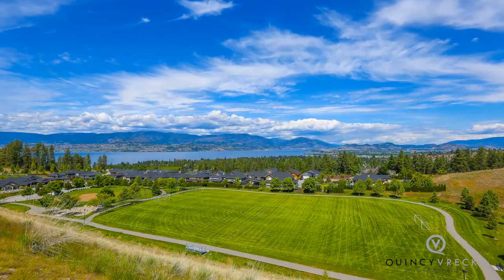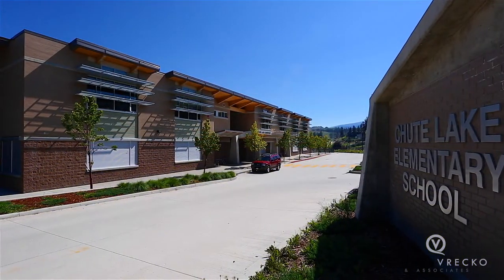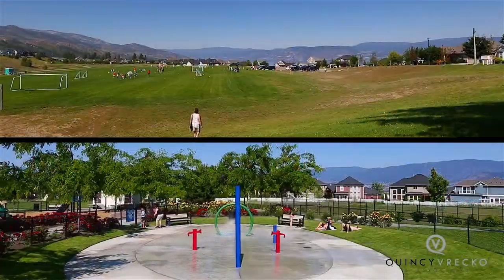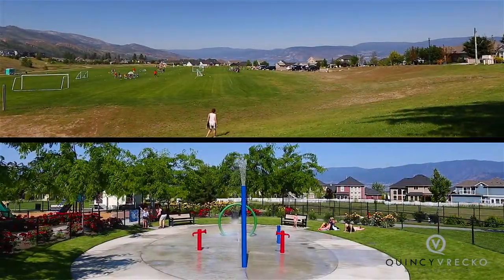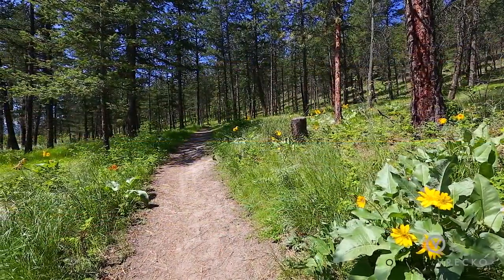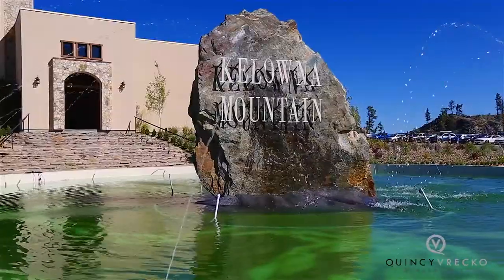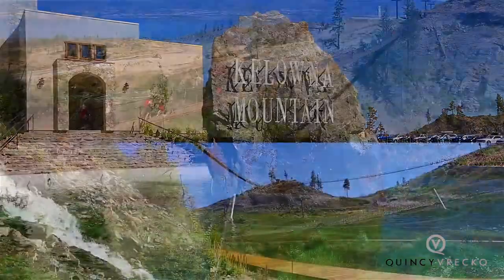The Upper Mission neighborhood has everything you need including schools, shops, sports fields, and children's parks, plus unlimited nature parks with hiking trails and even award-winning wineries. All of this comes with spectacular views of Okanagan Lake below.